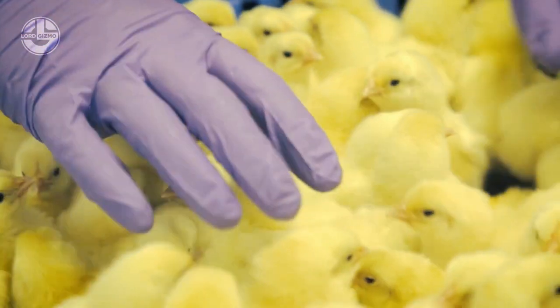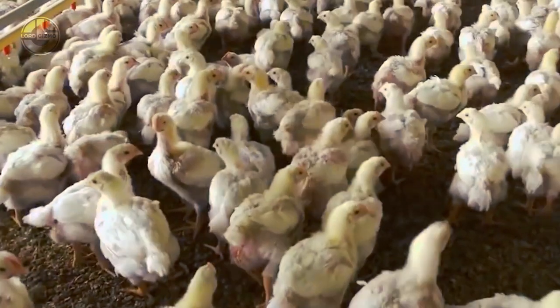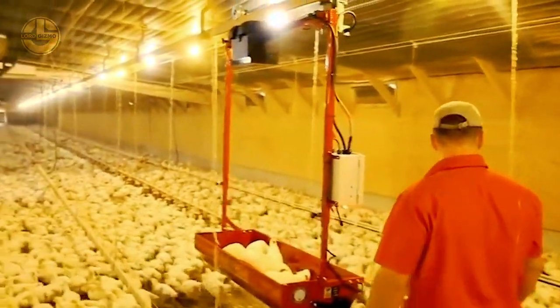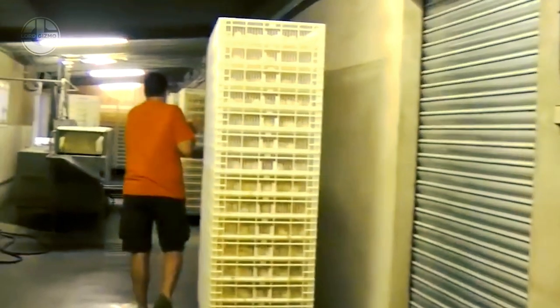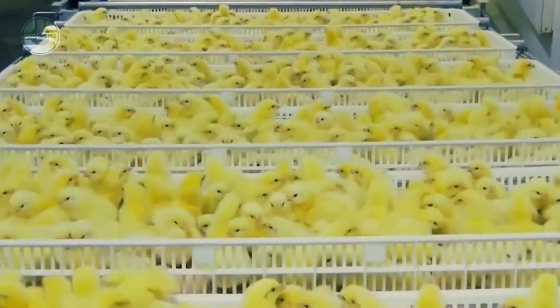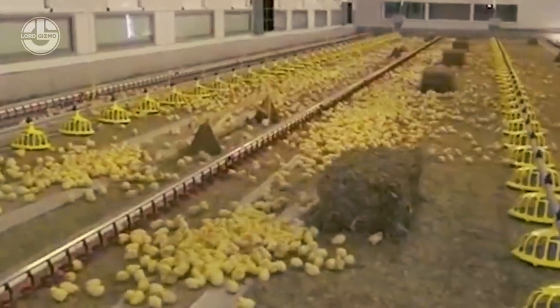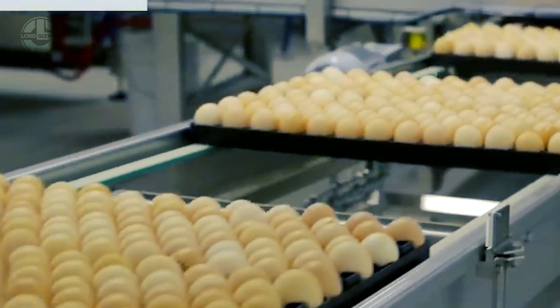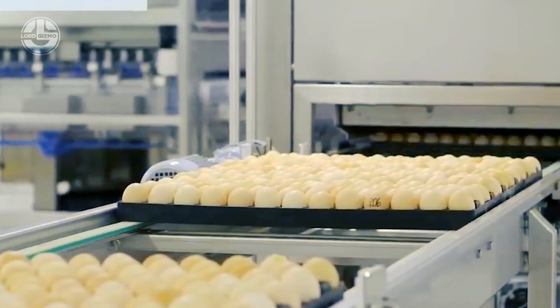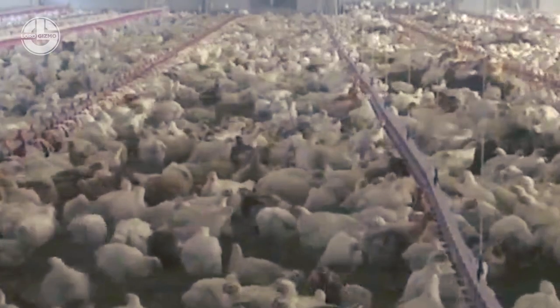These modern farming technologies improve efficiency and contribute to sustainable farming practices. Resource optimization is a key aspect: modern farms incorporate energy-efficient systems and smart controls to minimize resource usage, including efficient lighting systems, automated climate control, and water recycling systems, reducing environmental impact and conserving resources.